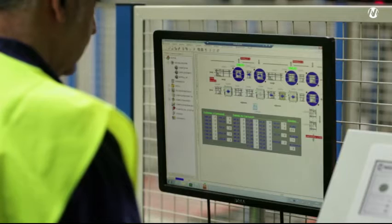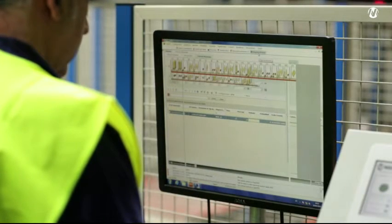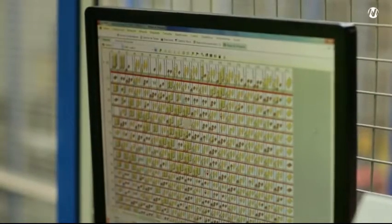MECALUX's EZWMS warehouse management software allocates the optimal location to each pallet, achieving perfect stock control and maximizing storage capacity.